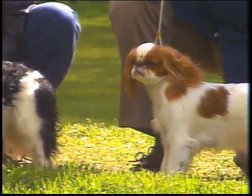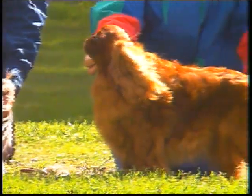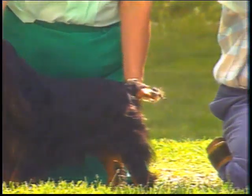You'll be seeing many English Toy Spaniels during this presentation. Some are outstanding examples of the breed, others are less so. But all will help your understanding of the English Toy Spaniel.